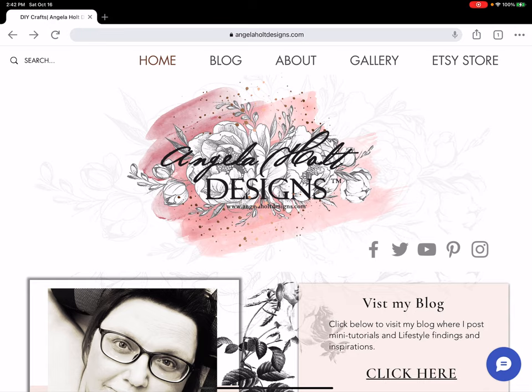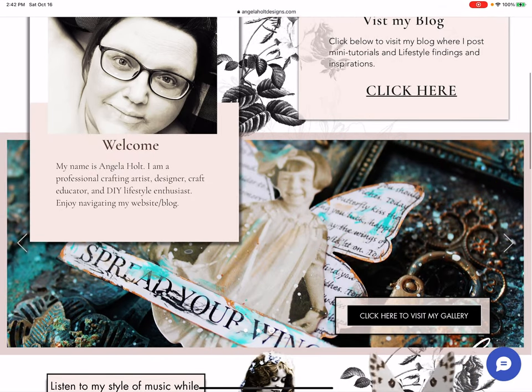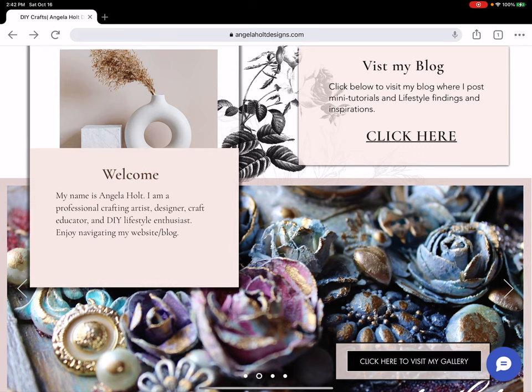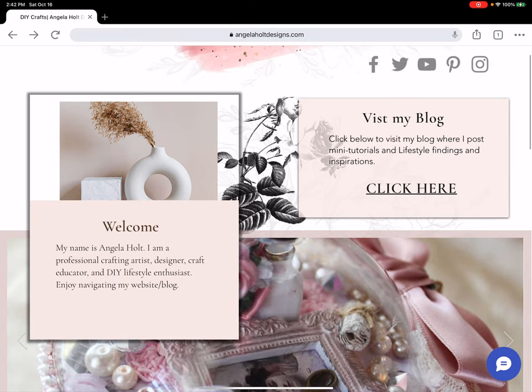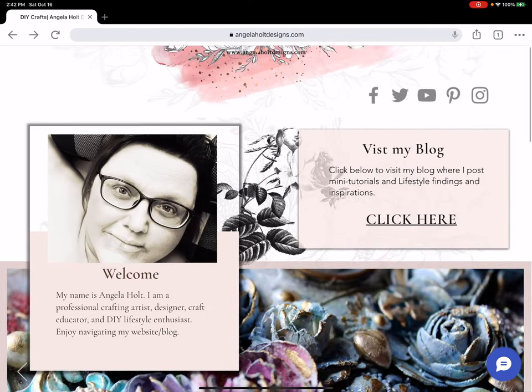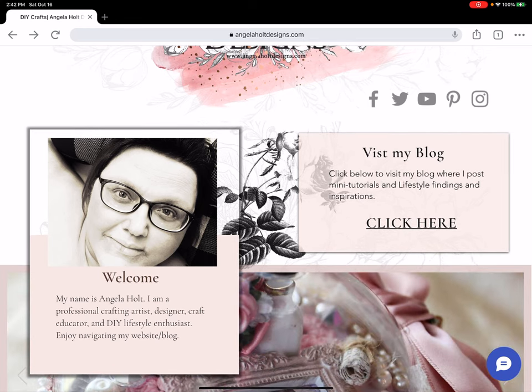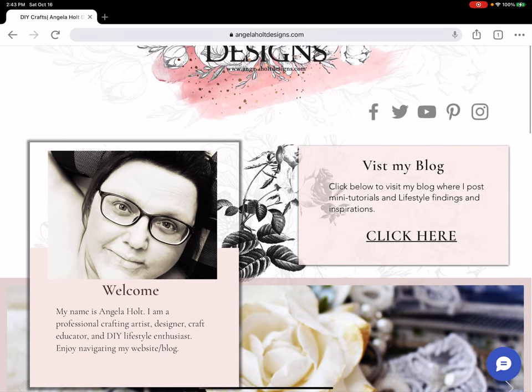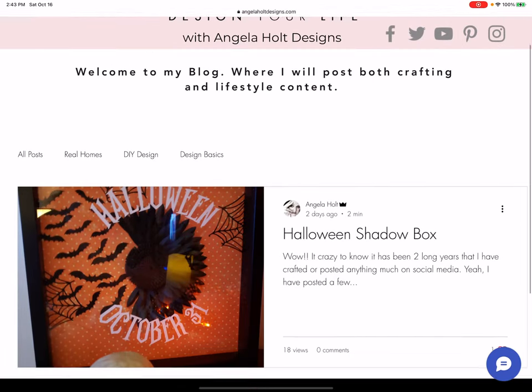When you type in AngelaHoltDesigns.com, here is the beginning of my webpage. You'll see across the top bar: Home, Blog, About, Gallery, Entry, Store. It gives you two ways you can access my information — either in the menu bar or in the individual boxes. I'm still got a few tweaks to do on my website but it's 85% done. You can access the blog from the menu bar or click where it says 'Visit My Blog.'